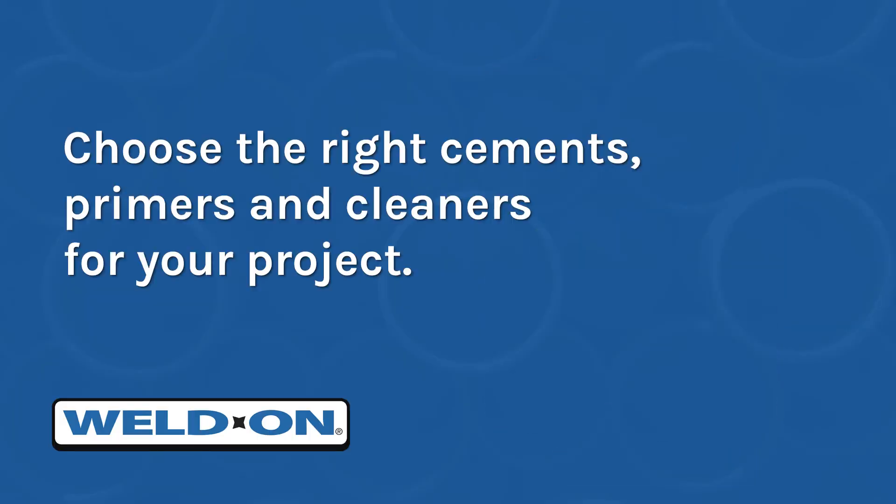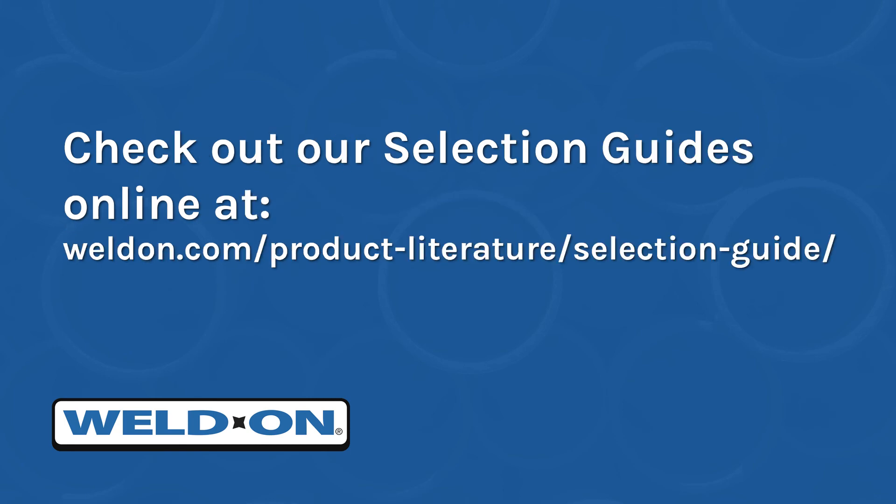Weldon offers several cements, primers, and cleaners for a wide variety of applications. Refer to our selection guides to find the best fit and contact your distributor for pricing and availability. You can access our selection guides online at weldon.com/product-literature/selection-guide.